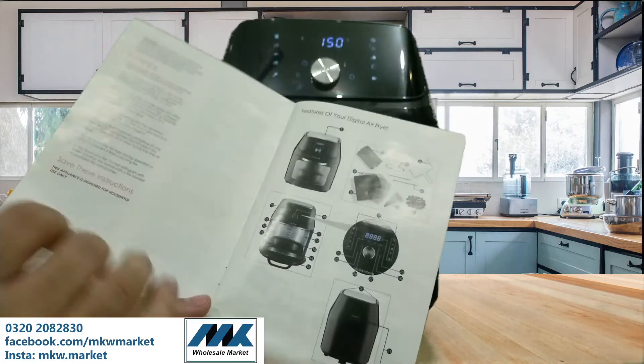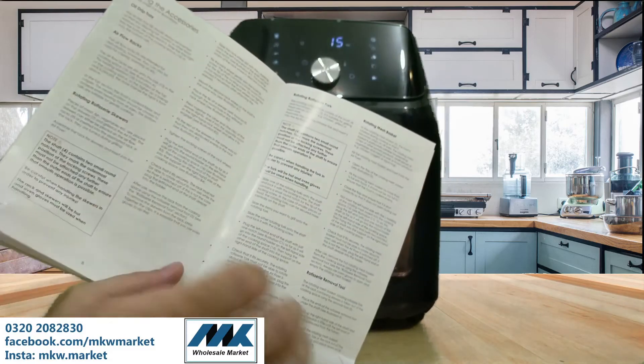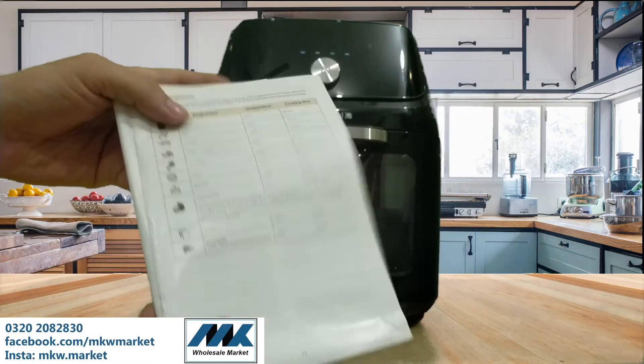These are brand new items and you can gift them to people or use them for personal use. Home cooks who are cooking and supplying food can also easily manage so many things with this one air fryer.